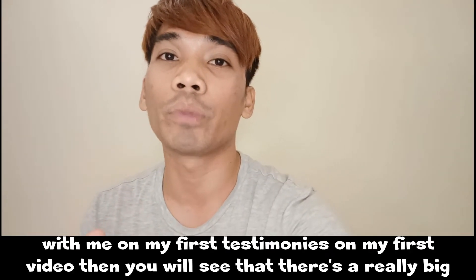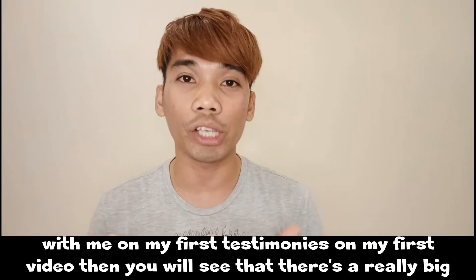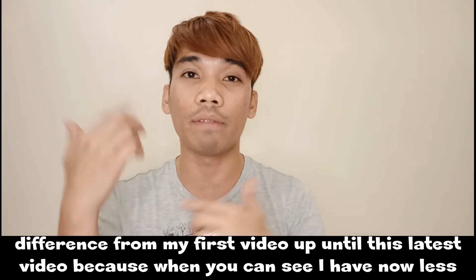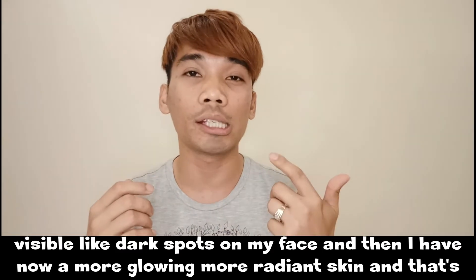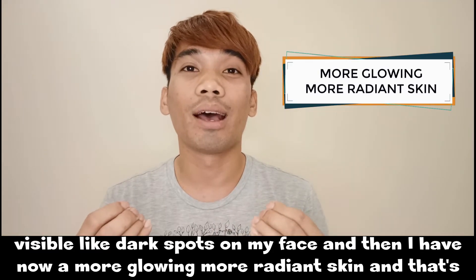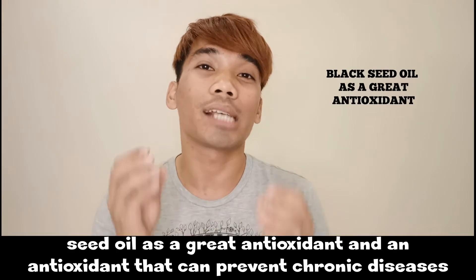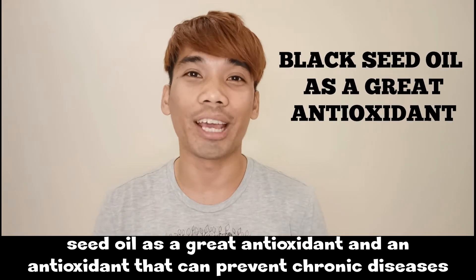If you've seen my first video, you'll notice a really big difference. There are no longer visible dark spots on my face, and I now have a more glowing, more radiant skin. That's why I love black seed oil, and that's also the topic for today: black seed oil as a great antioxidant, and how antioxidants can prevent chronic diseases.